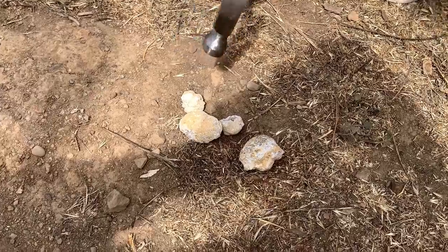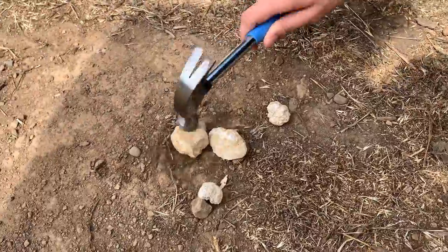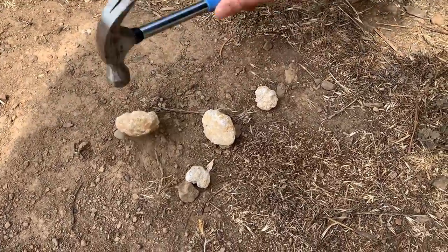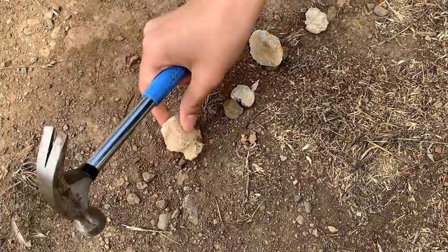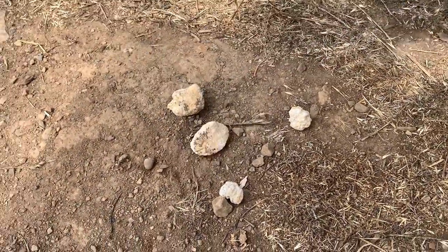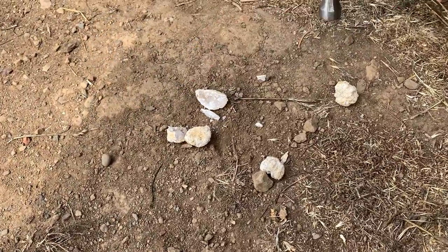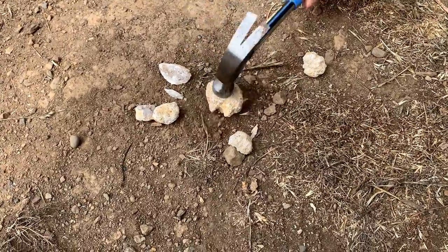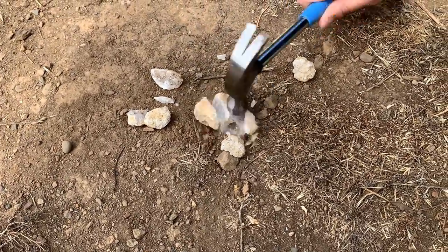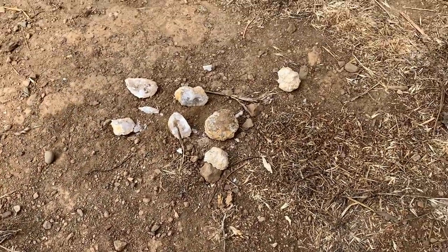Now I'm going to proceed with the hammer. These are kind of tough, I'm not going to lie. There you go — that's the first one that cracked. Now we're going to try this one. There you go — the second one has cracked.